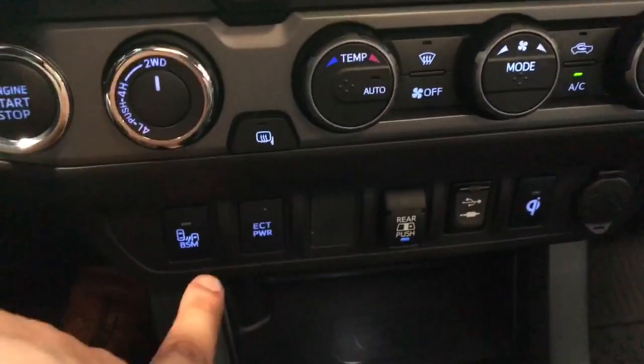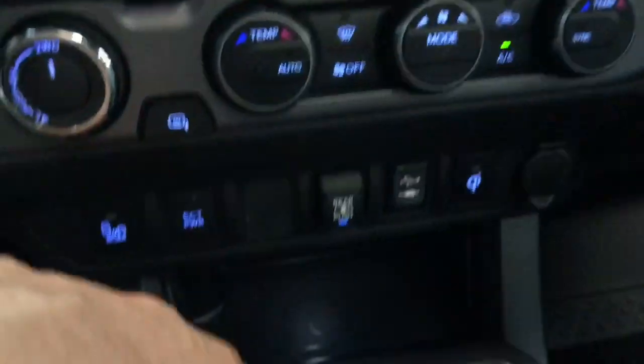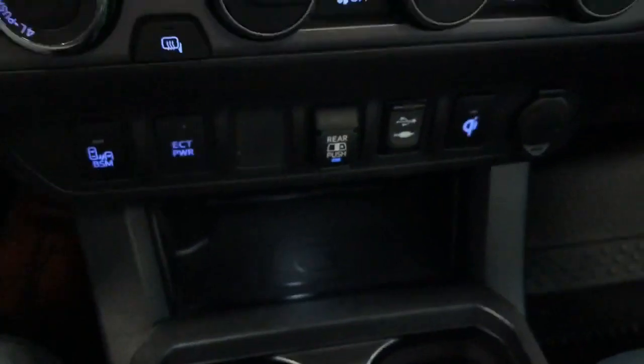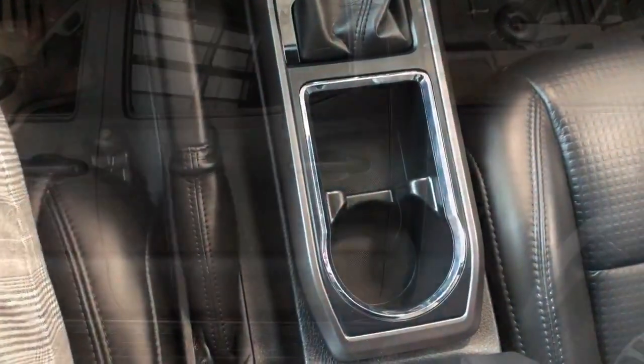Under that you'll find your blind spot detection as well as your wireless charging right down here. Some extra cup holders and extra storage right there.